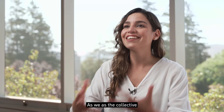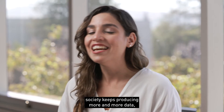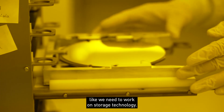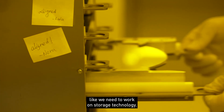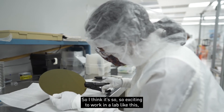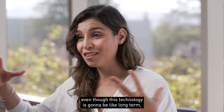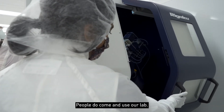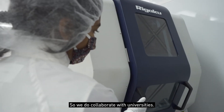As society keeps producing more and more data, we need to work on storage technology. I think it's so exciting to work in a lab like this, even though this technology is going to be long term — like five, ten years.